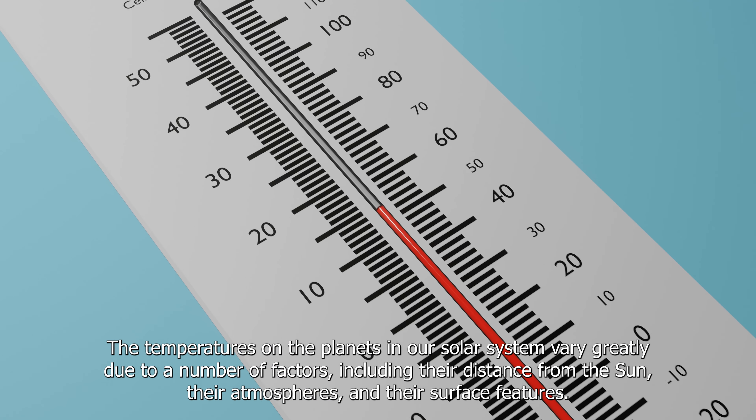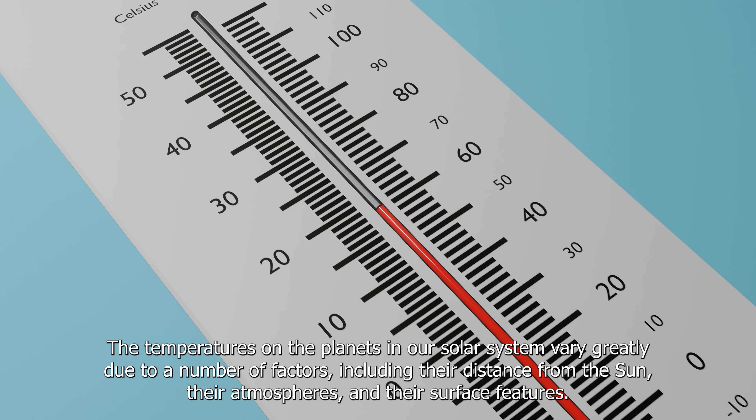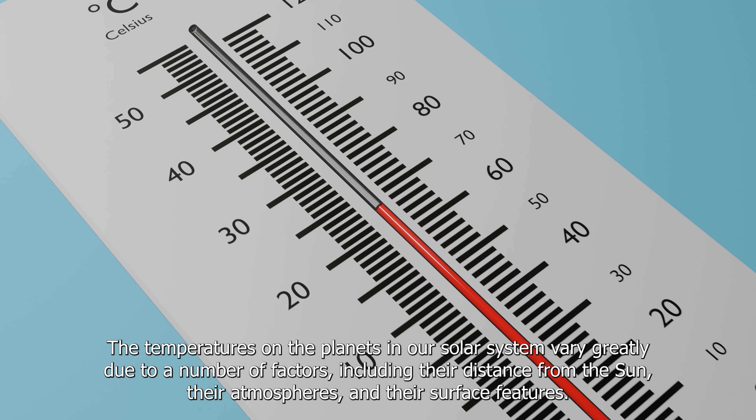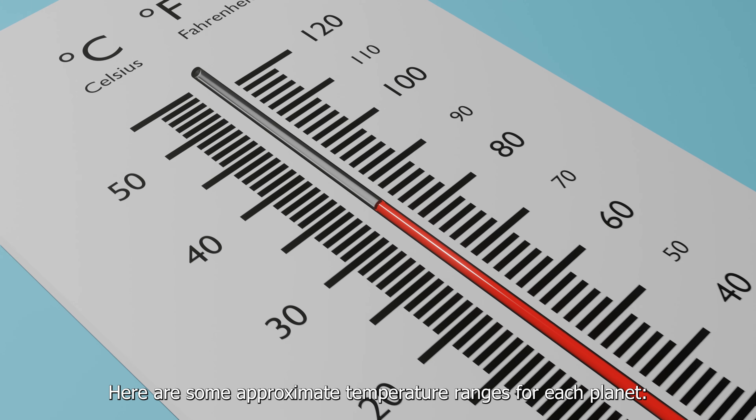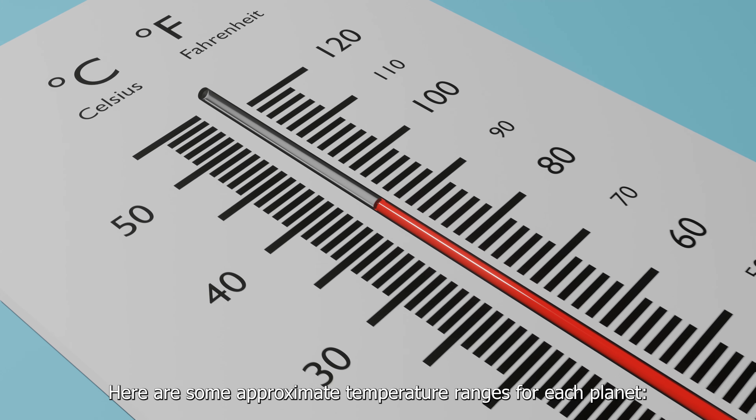The temperatures on the planets in our solar system vary greatly due to a number of factors, including their distance from the Sun, their atmospheres, and their surface features. Here are some approximate temperature ranges for each planet.